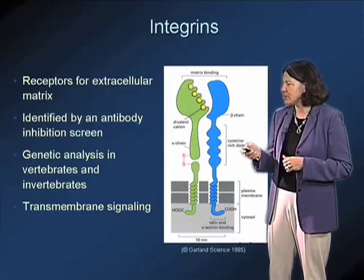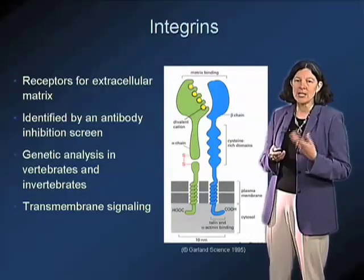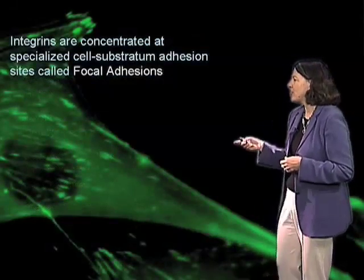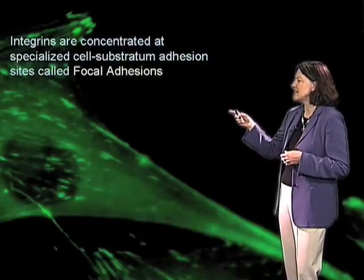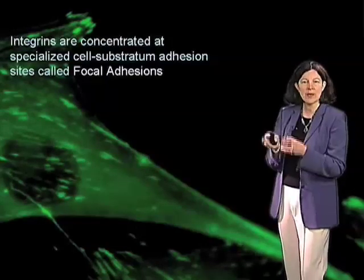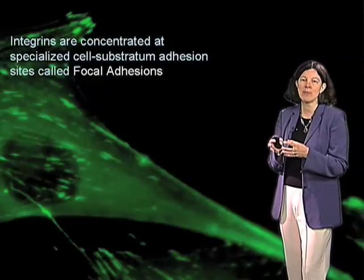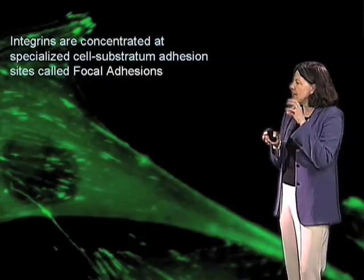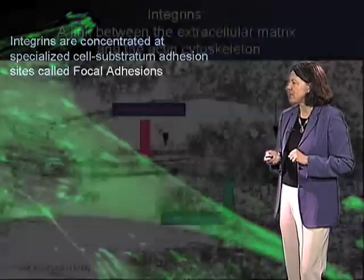These integrins are critical for adhesion to extracellular matrix as well as transmembrane signaling, and they are concentrated in cells at specific zones called focal adhesions, which are specialized areas of the plasma membrane that are important for adhesion to extracellular matrix.